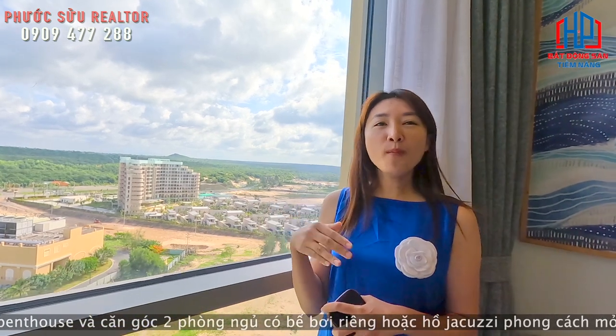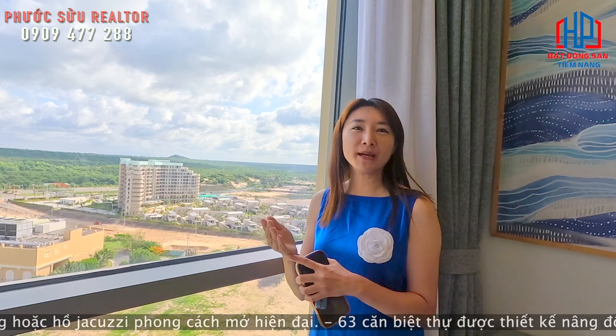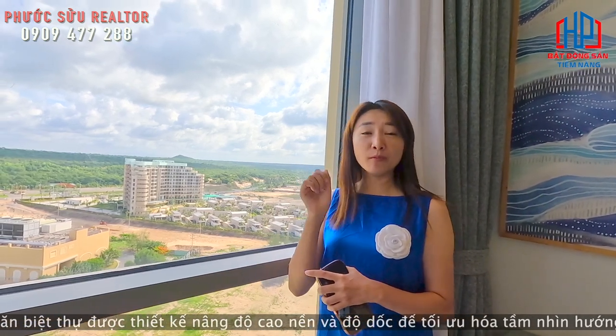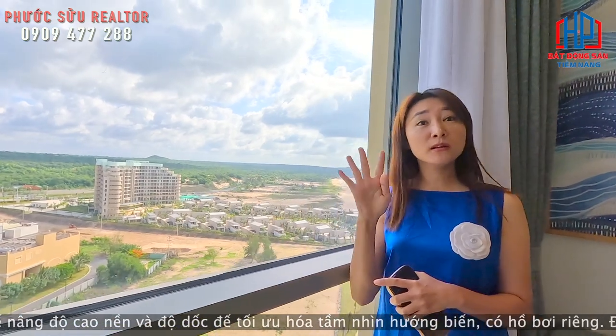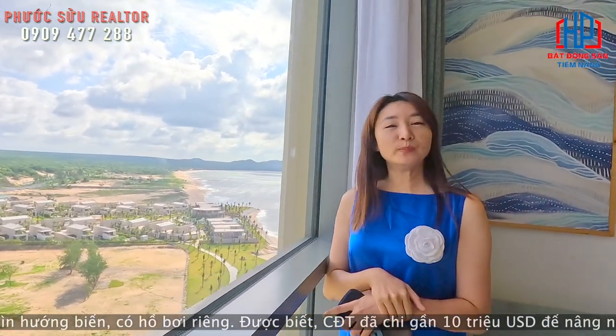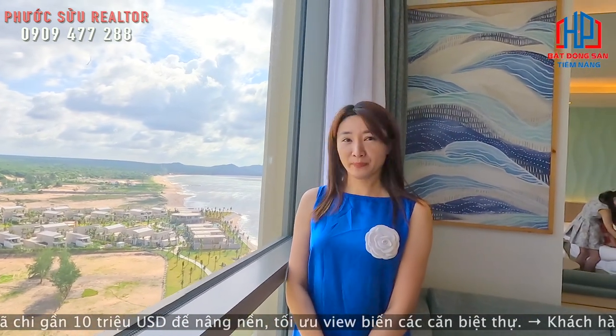40 điểm đó sẽ được quy ra là 40 đêm trong ngày thường - cứ một đêm là một điểm. Nếu mà mình sở hữu căn condotel này gần như là một căn nhà của mình. Lúc mà mình không cho thuê thì mình có thể đưa gia đình, đưa bạn bè về đây nghỉ ngơi, nghỉ dưỡng.